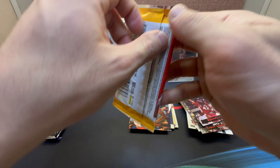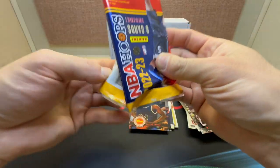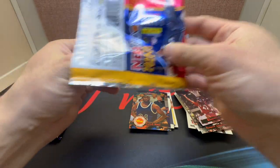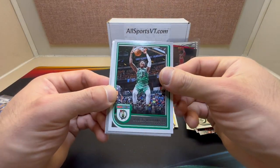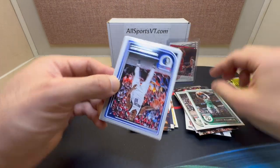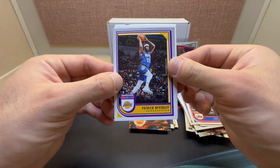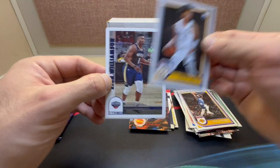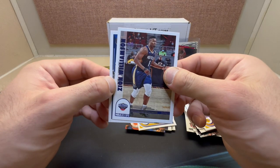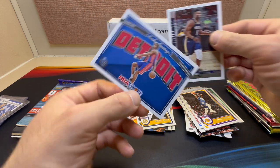Let's check out this 2022-23 pack out of retail. Okay here we go: Chris Milson, Robert Williams, Dorian Finney-Smith, Paul George, Patrick Beverly, rookie Kendale Brown, Zion, and Jaden Ivy rookie.